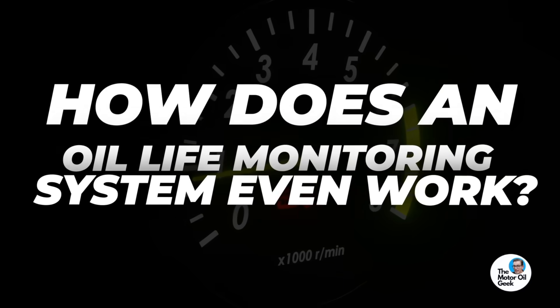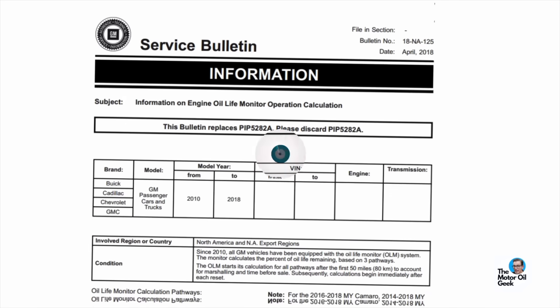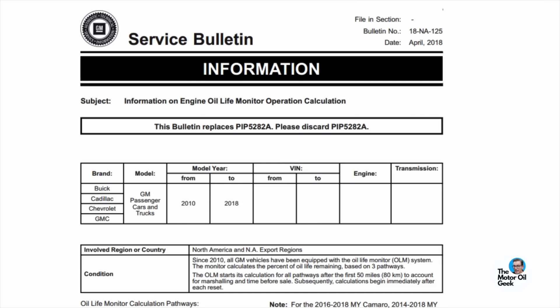But before we get to that, how does an oil life monitoring system even work? Is there a sensor that's testing the oil? No, there's not. But there is an intelligent algorithm that was originally developed back in the 80s by three engineers at GM that can accurately predict oil life.